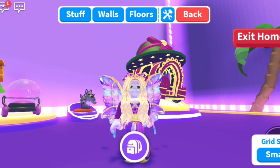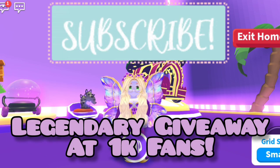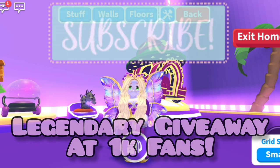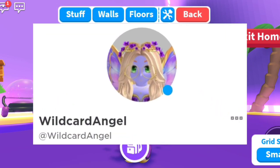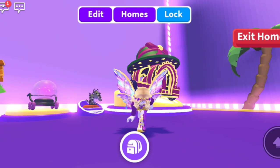Thank you guys so much for watching. Be sure to subscribe — at 1K fans we're doing a legendary giveaway. To join, in-game follow on Roblox by clicking the three dots on the right of my profile and clicking follow. Until next time!